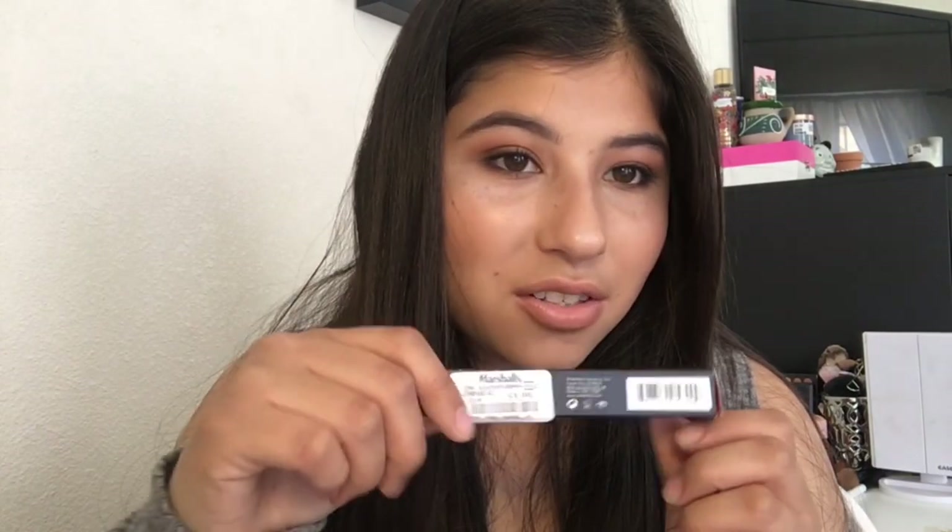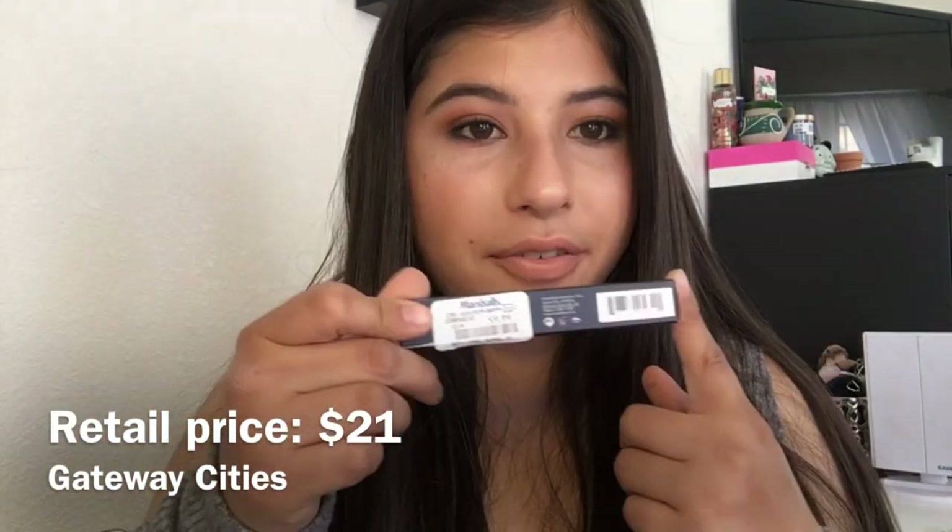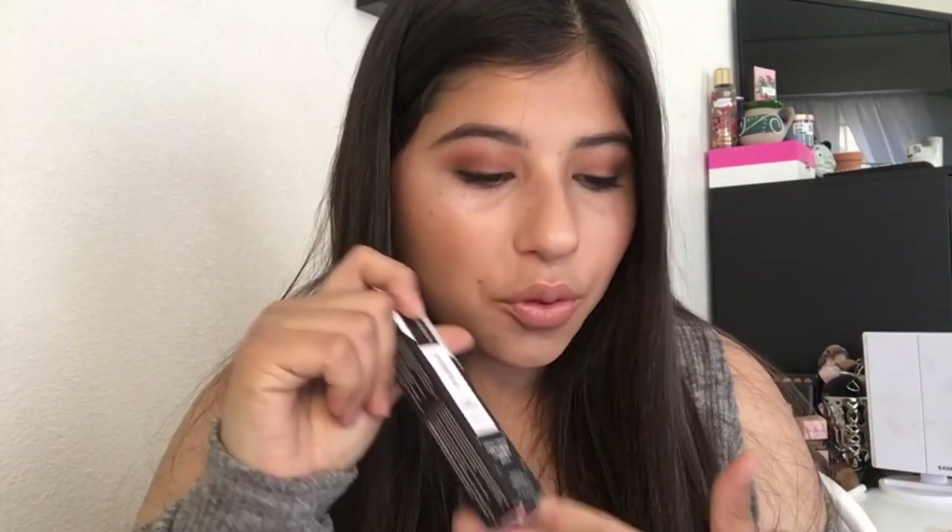The last item is this Smashbox Photo Finish lid primer in white, which was ten dollars. I'm sure it's more at Ulta. I used it today under an ELF eyeshadow palette and it really brought out the colors. I've used the same ELF palette with a different primer and it just wasn't as pigmented, so I know the Smashbox primer makes a big difference. It was a little expensive for me at ten dollars, but it's Smashbox — I just had to have it.